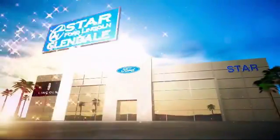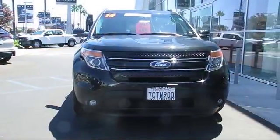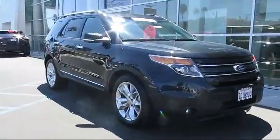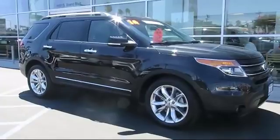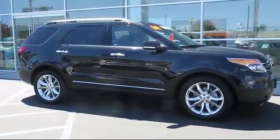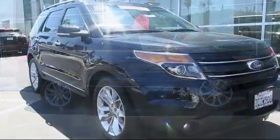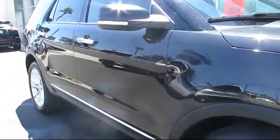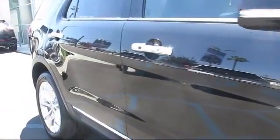Welcome to the new Star Ford Lincoln in Glendale, and here's a look at another great vehicle from our inventory. It comes equipped with steering wheel controls, Bluetooth smartphone integration, fog lights, cruise control, anti-lock braking, tilt steering wheel, and has less than 50,000 miles on the odometer.